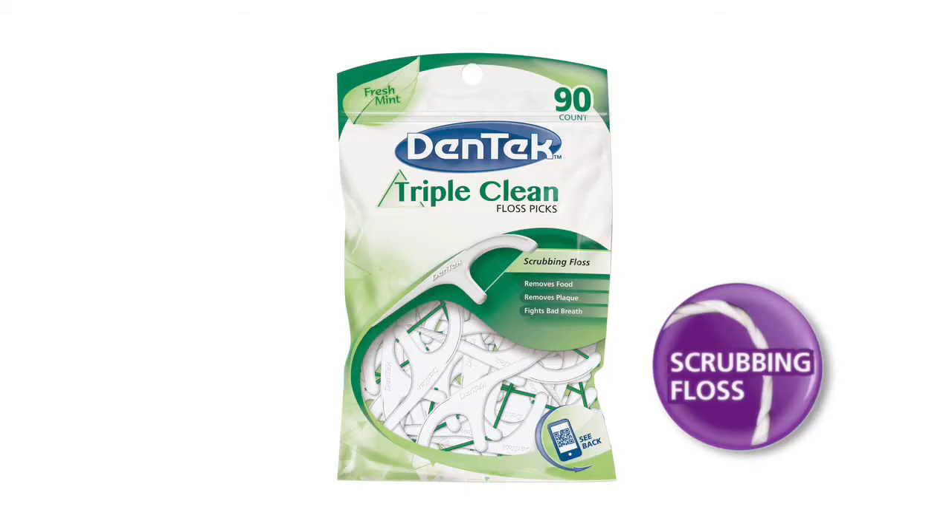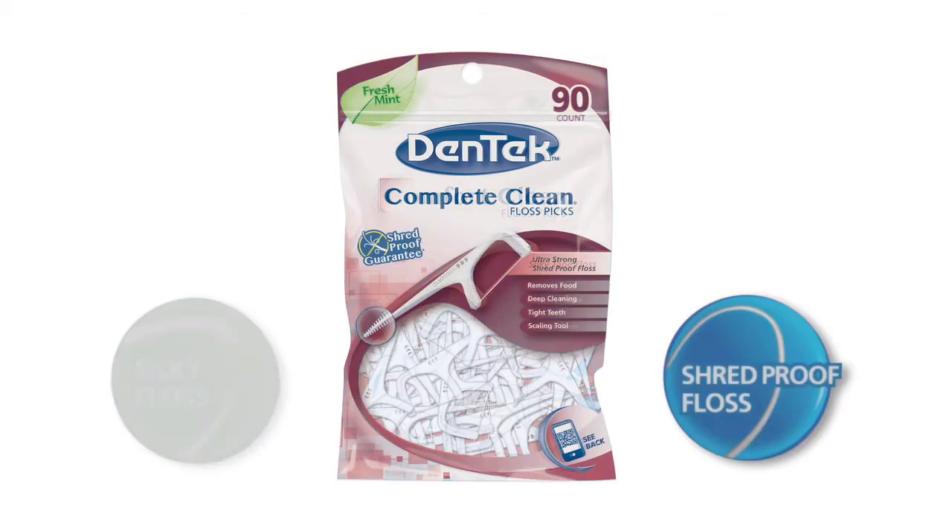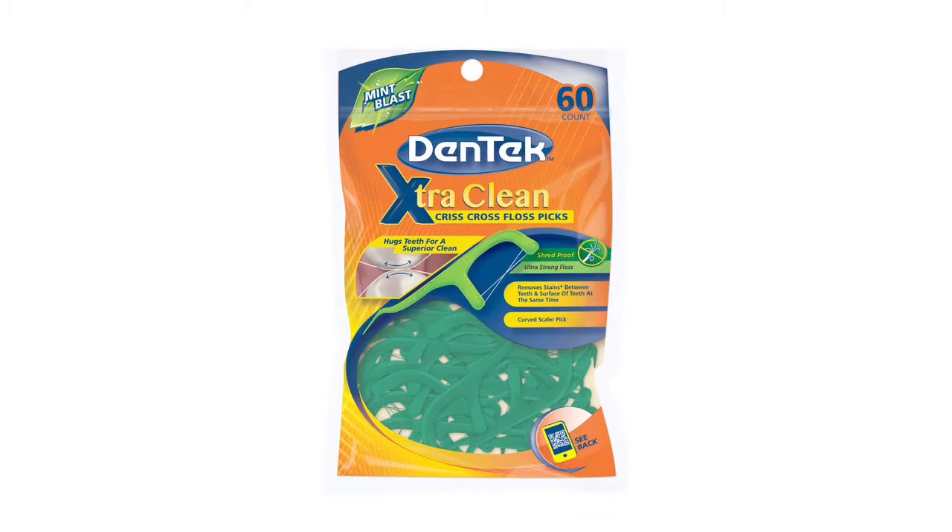Triple Clean, with a thicker waxed floss for normal spaces and a scrubbing clean feel. Comfort Clean, with silky tape floss that slides easily between tight teeth and sensitive gums. Complete Clean, with ultra-strong, shred-proof floss for tight teeth and a deeper clean. It's guaranteed extra clean, with two crossed pieces of ultra-strong, shred-proof floss that cleans between the teeth and the surface of the teeth at the same time, for the most superior clean.